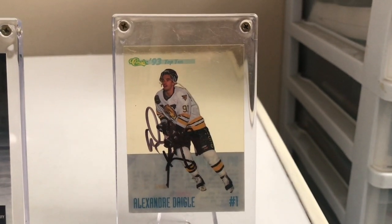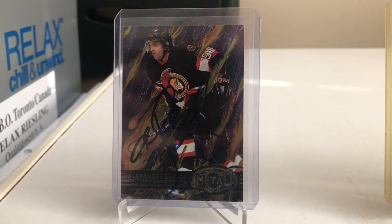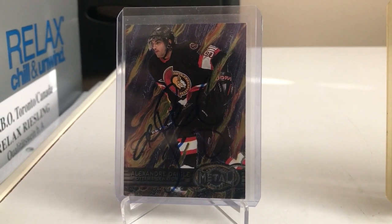Lastly we have this 93-94 Classic Acetate Alex Degg, and this one's autographed — a rare find but definitely a good one. Next is this Fleer Metal Universe Alex Degg, also autographed. A great looking card.